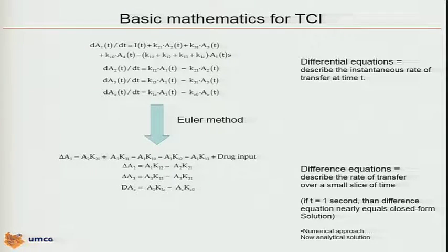Some Euler method transformed that to a solution for the difference equation that could be handled by the computer technology and slow processors of that time. One of the methods to do that is the well-known Euler method, going from differential equations to difference equations describing the rate of drug transfer over a small slice of time. We can't imagine that now — even our smartphone has a processor that needed a complete room 30 years ago. This was called the numerical approach and was the first approach to solve these differential equations.